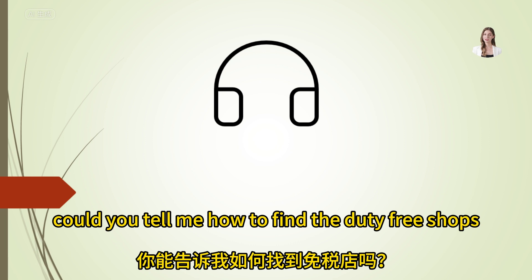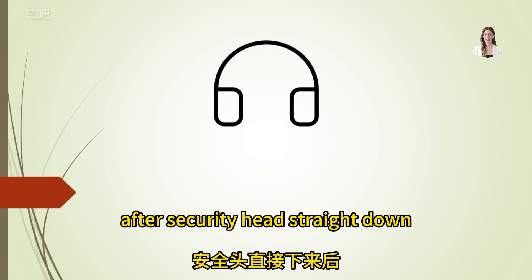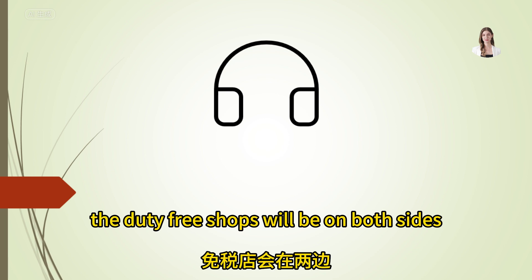Could you tell me how to find the duty-free shops? After security, head straight down — the duty-free shops will be on both sides.